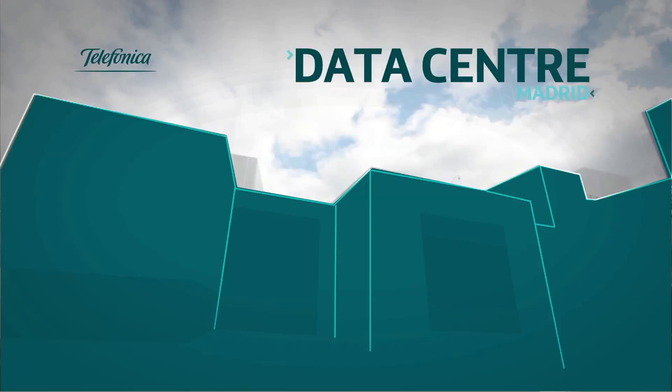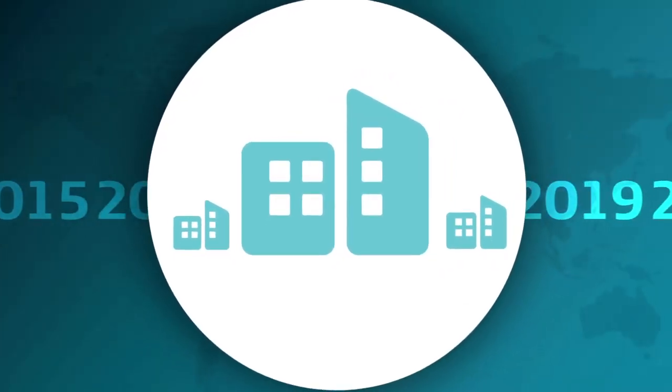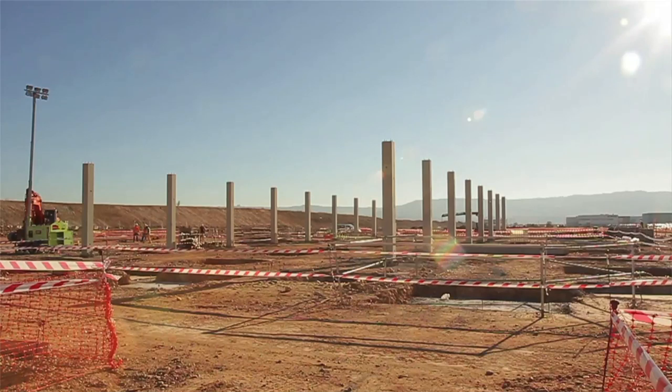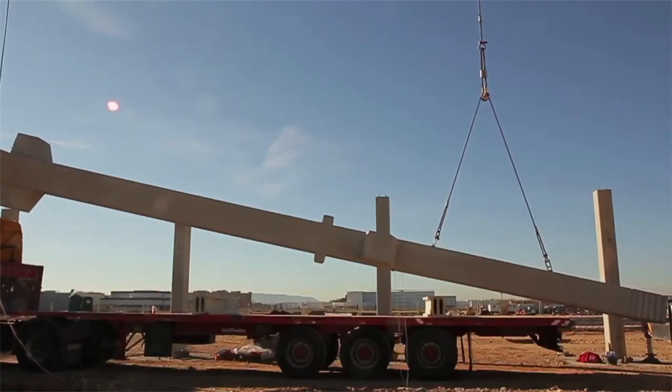Thanks to Telefonica's new Alcala data center just outside Madrid, the future is a better place for businesses all over the world. In 2011, Telefonica began work on a new data center — an incredible 15,000 meter squared, Tier 4 certified constructed facility.